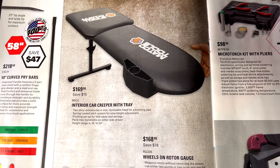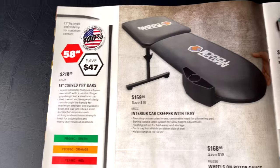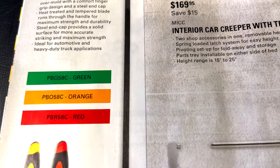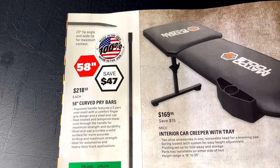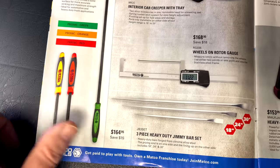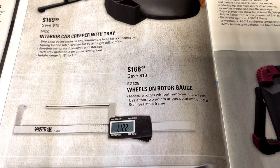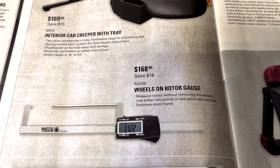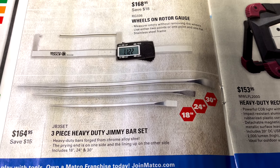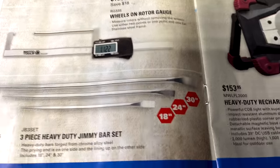They have the interior creeper with the tray — a lot of these are known as under-dash creepers — at $169.95, saving $15. They have the big 58-inch curved pry bars on sale at $218.50, saving $47, and they are USA made. They also have the wheels-on rotor gauge that measures rotors without removing the wheels at $168.95, saving $18. The three-piece heavy-duty jimmy bar set — 18, 24, and 30 inch — is $164.95, saving $15.